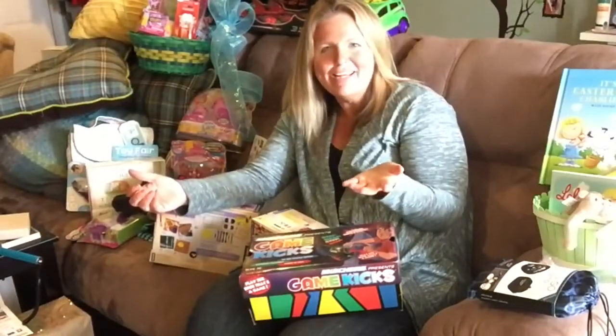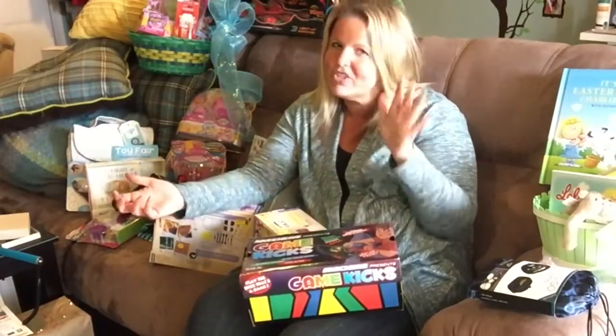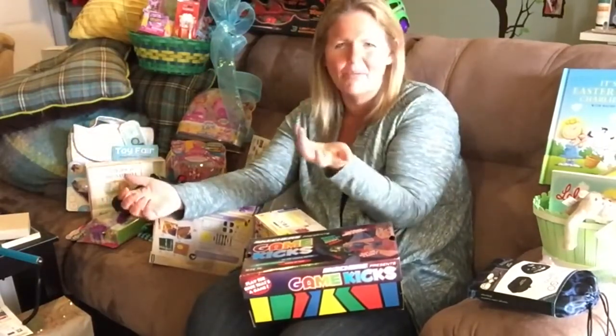I'm gonna be honest, there's a lot of kids on YouTube that do the unboxing videos. I can't do that. I've tried it a couple times and it just doesn't work for me because I just need to know what things are before I turn on a camera. Go figure.